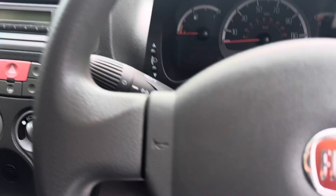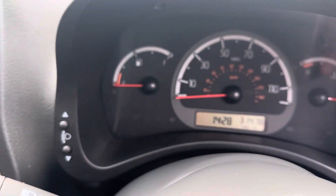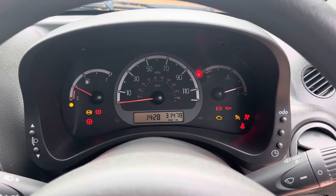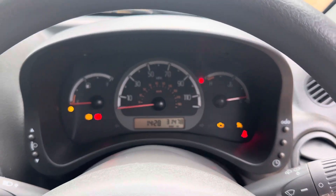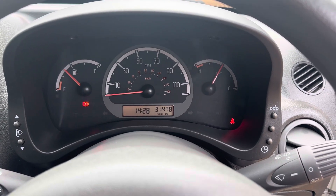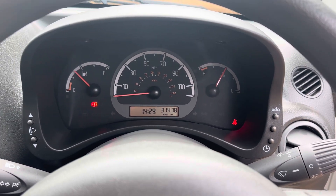Five-speed gearbox, two keys. Turn the key in the ignition and start it up. The lights look like they're flashing in the video but they're not — it's just what happens in videos for some reason.